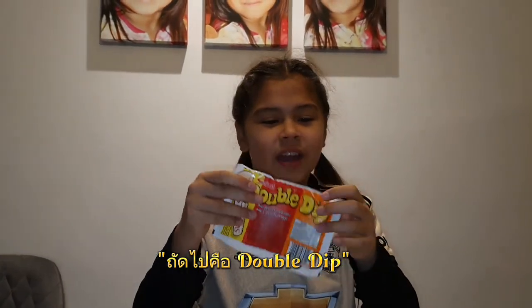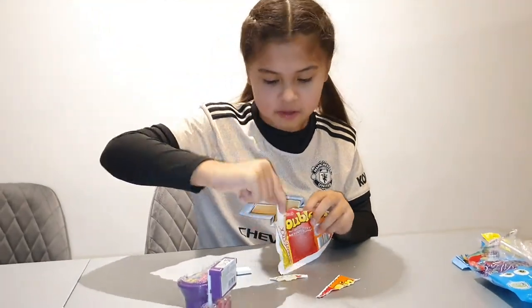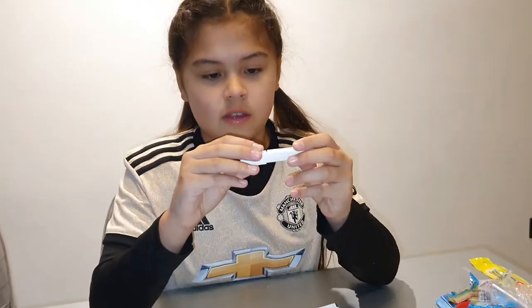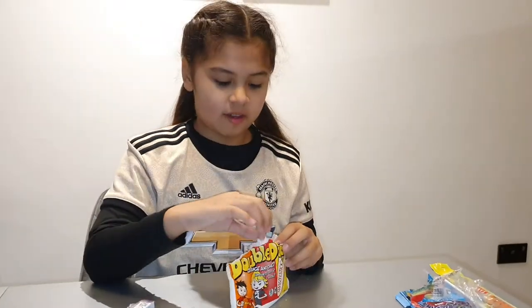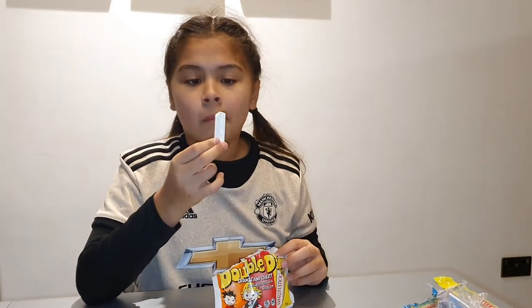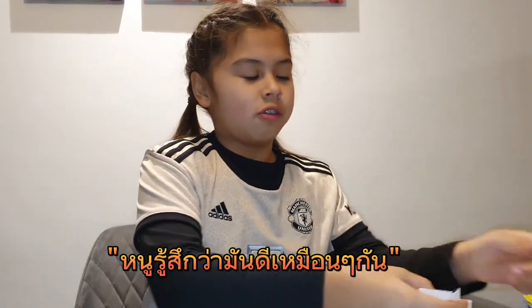Let's try the Double Dip. I have tried this before and it's really nice. I haven't had it in a long while and it's so broken. Normally it would say Swizzle and then you dip it inside one of them. So I'm going to try both flavours — orange and cherry. I'm trying cherry first. I could bite it or lick it off. 10 out of 10.